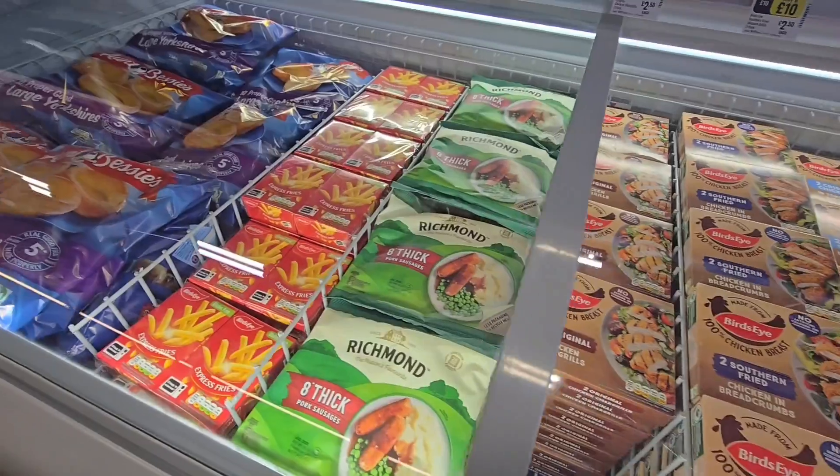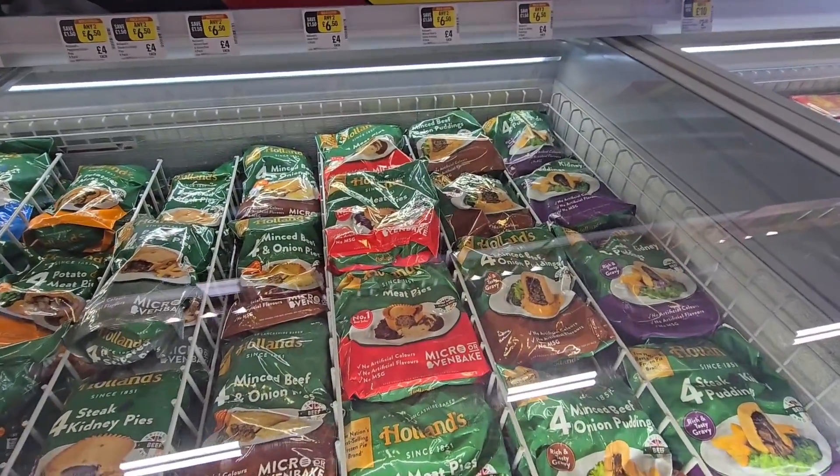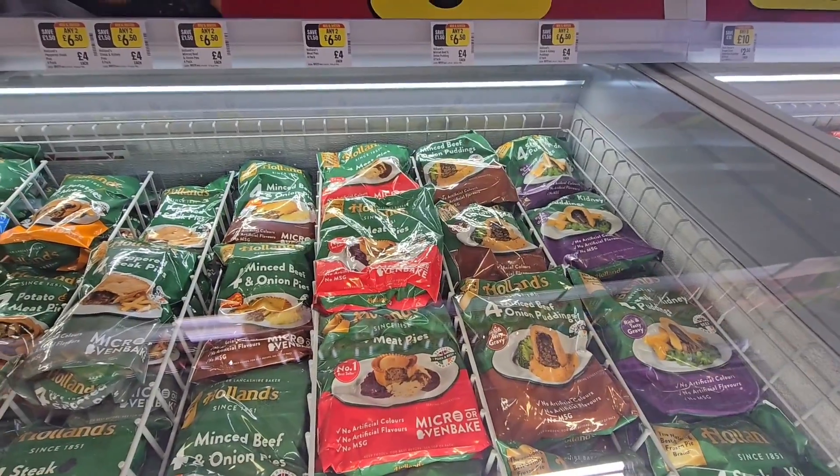More chicken breast, sausages, chips, Yorkshire puddings. And this is our pie freezer — any two for £6.50.